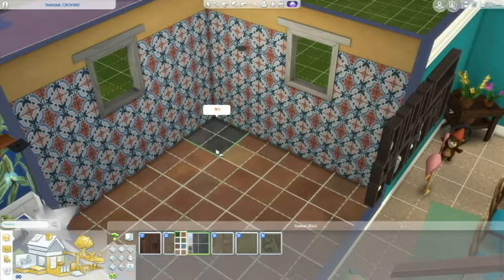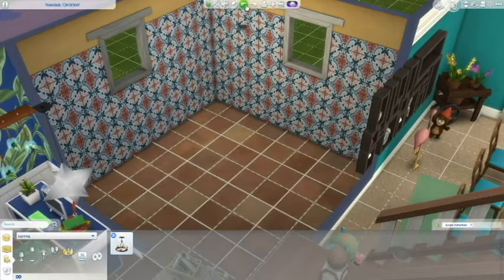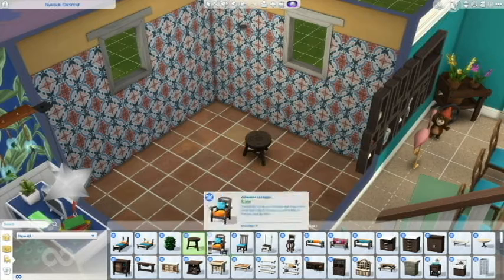I really liked these tiles. I felt like they fit very well. But I wanted to do the terracotta. And I actually used windows from the Jungle Adventure Pack. I wasn't super thrilled to do it, but I did.